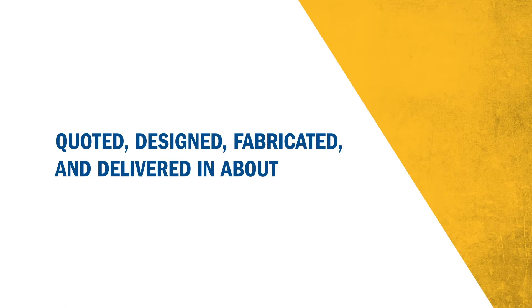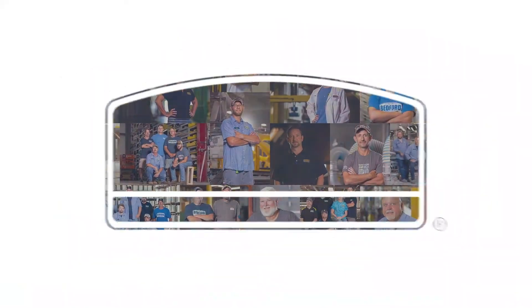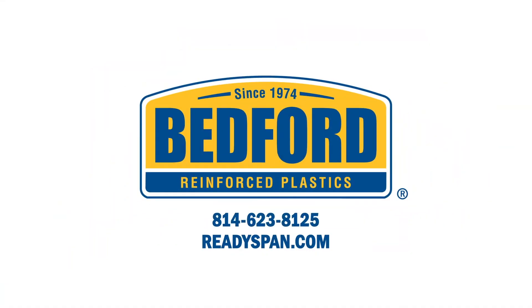A typical bridge can be quoted, designed, fabricated, and delivered in about 12 weeks. For more information, please visit ReadySpan.com.